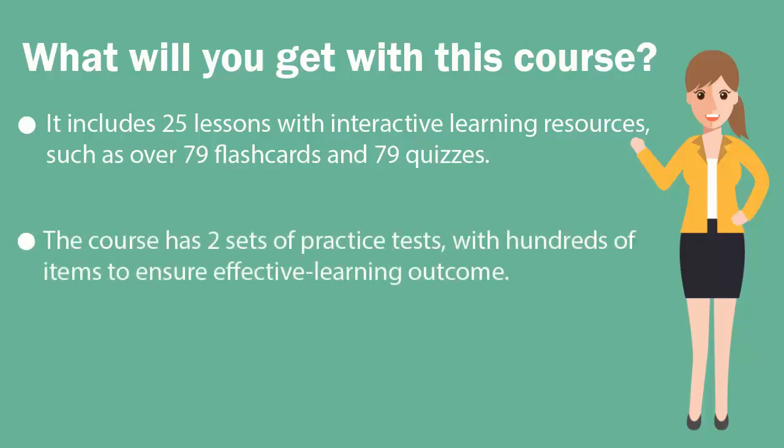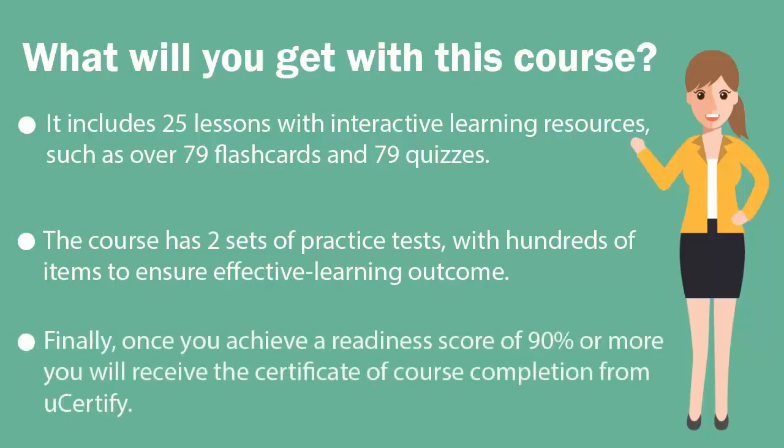The course has two sets of practice tests with hundreds of items to ensure effective learning outcomes. Once you achieve a readiness score of 90% or more, you will receive the certificate of course completion from U-certify.